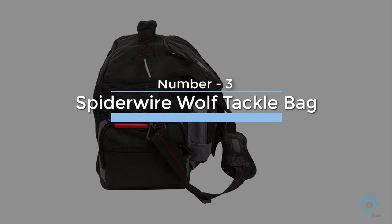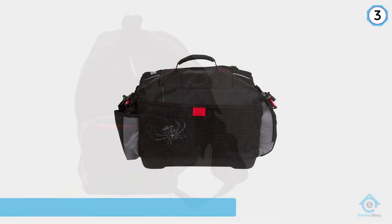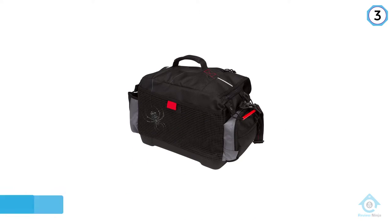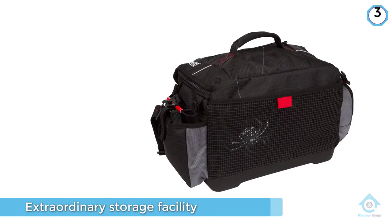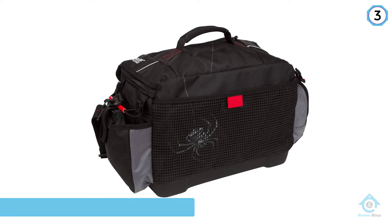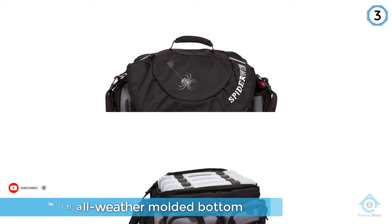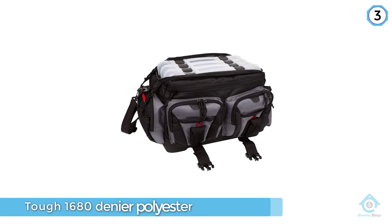Number three: SpiderWire Wolf tackle bag. If you're looking for a sturdy tackle bag with extraordinary storage, the SpiderWire Wolf tackle bag is the one for you. It's made with an all-weather molded bottom and PVC. The bag has dimensions of 15.75 by 10.8 by 8.2 inches and is made with tough 1680-denier polyester that will last for ages. The product is also backed by a lifetime warranty.